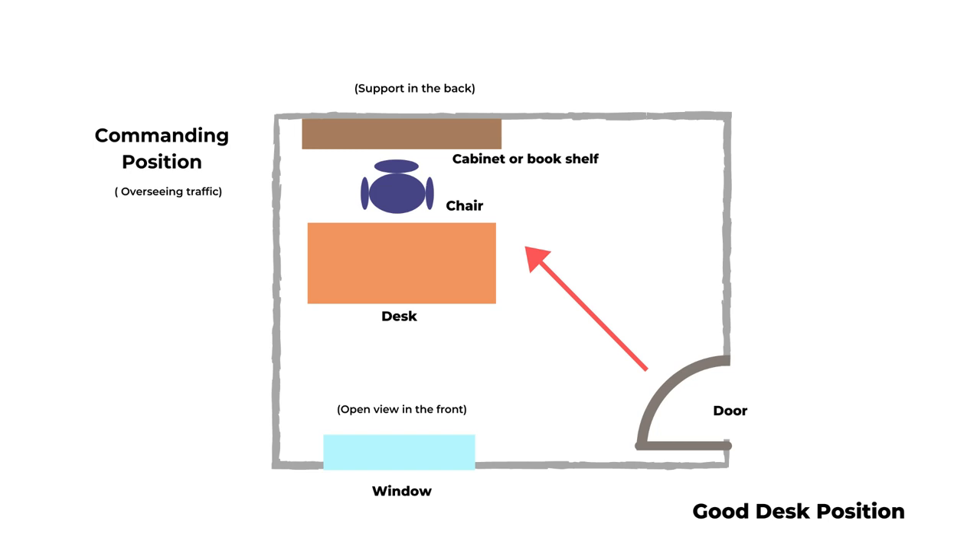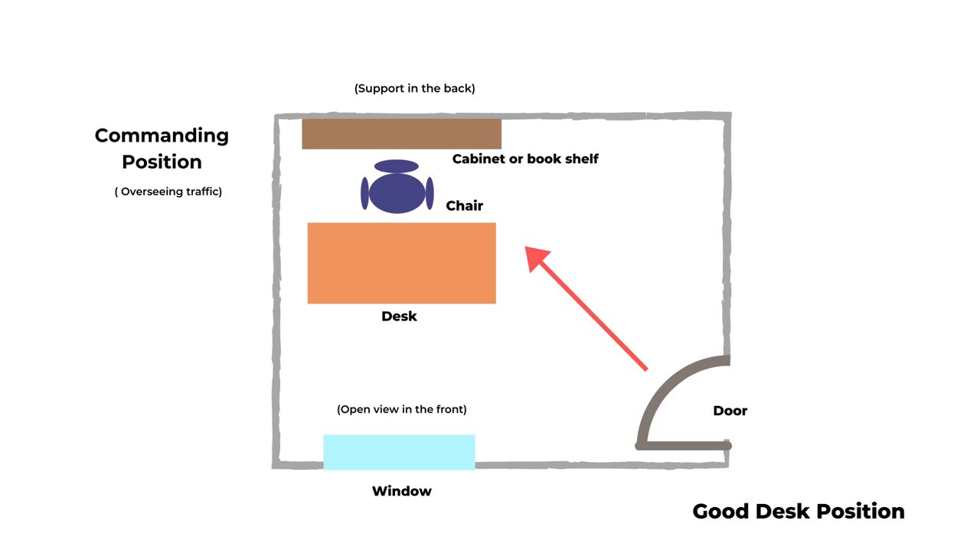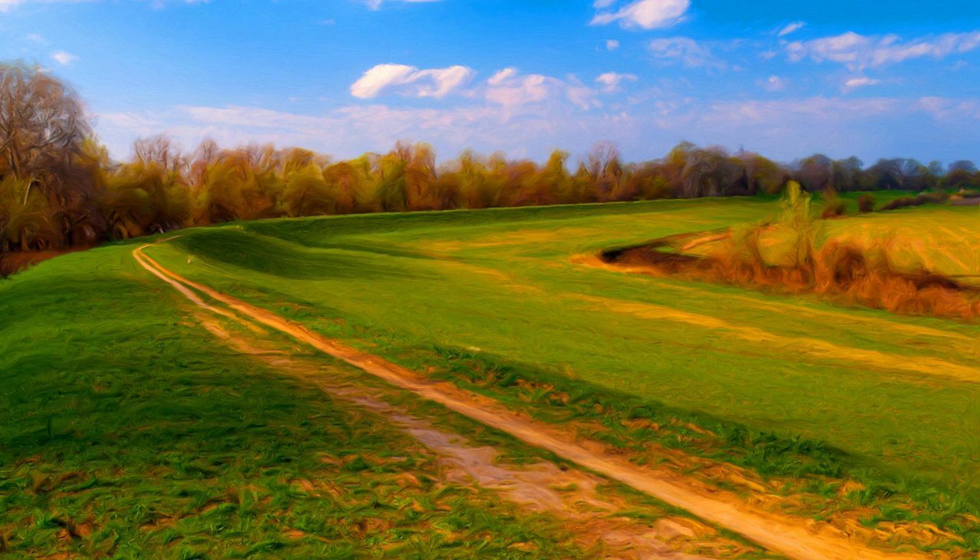One basic rule for good feng shui desk position is a commanding position. That means when you are sitting down in front of your desk, you have the view of the incoming traffic. There is a wall behind you, or some tall bookcase or shelf behind you for support. And in front of you, you have a nice open space or a window so you can look out. If you cannot change any of the layout, maybe you have to sit in a cubicle and you cannot see the traffic behind you — it's a good idea to place a mirror so you can see who is walking behind you. And if you don't have a good view in front of you, maybe you can place a landscape painting or photography to represent the open view.